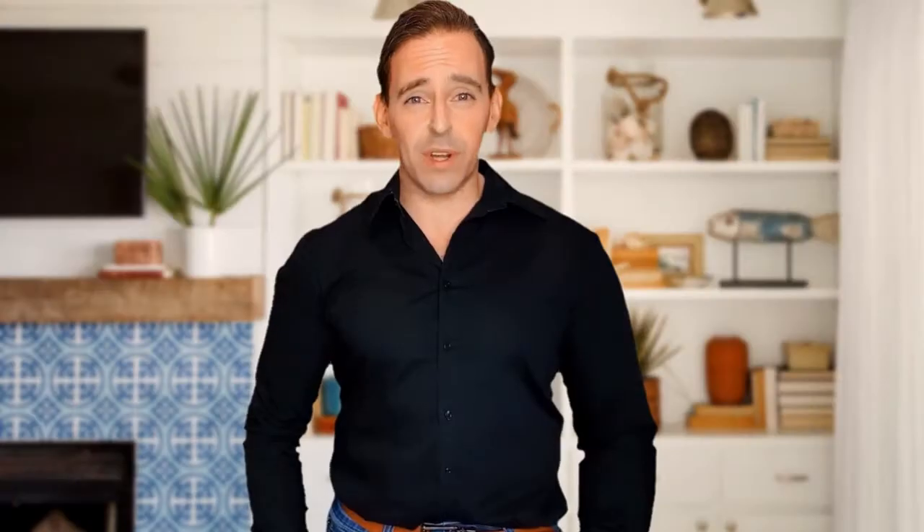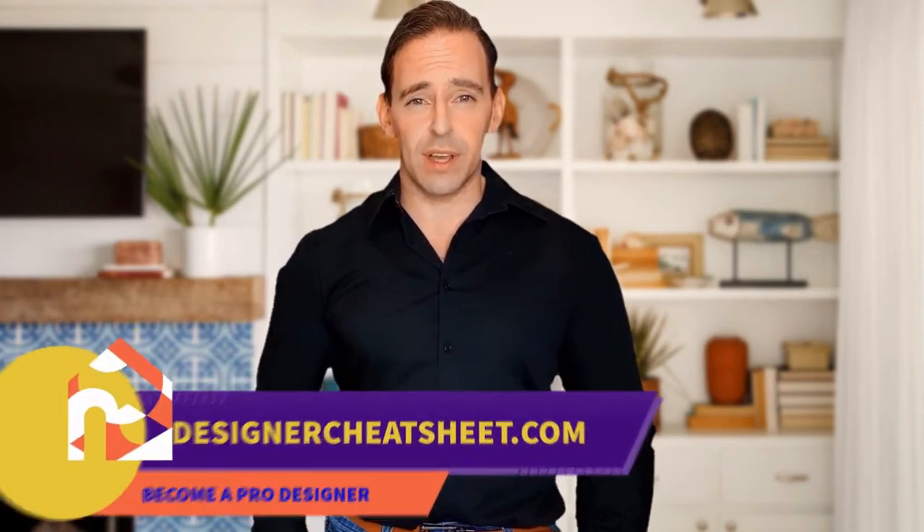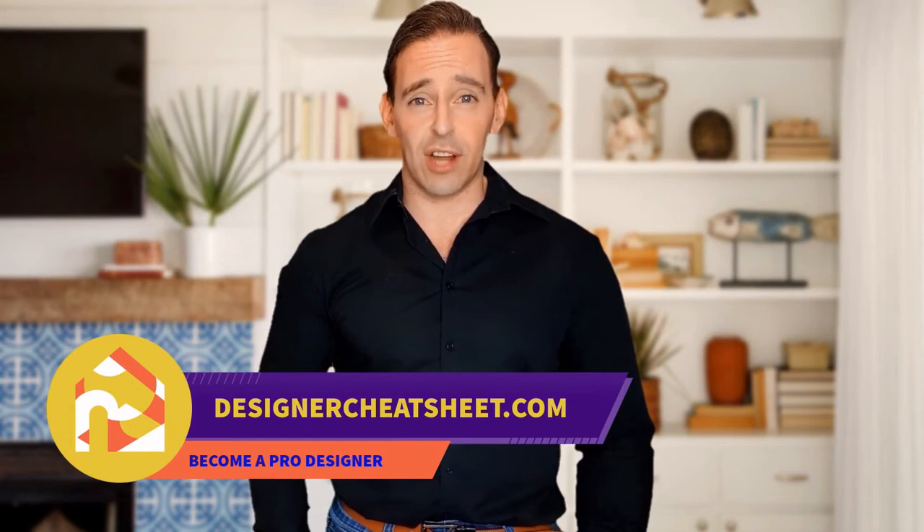Support this channel with a like and subscribe. Thanks for tuning in. Don't forget to grab your free copy of the designer's toolkit from our website designercheatsheet.com.